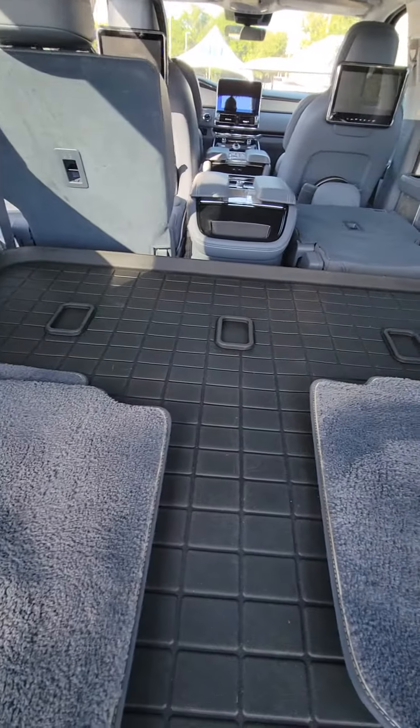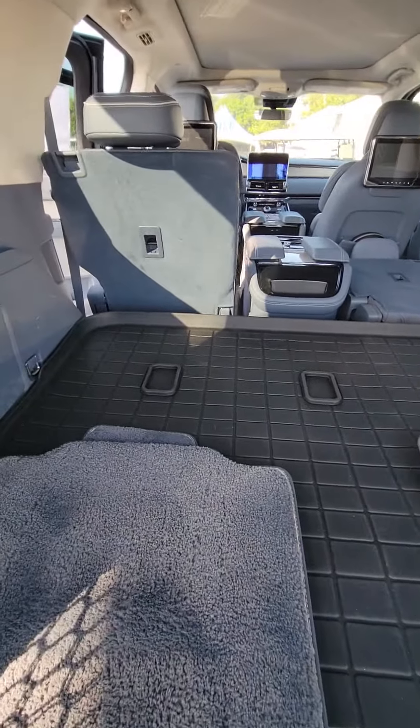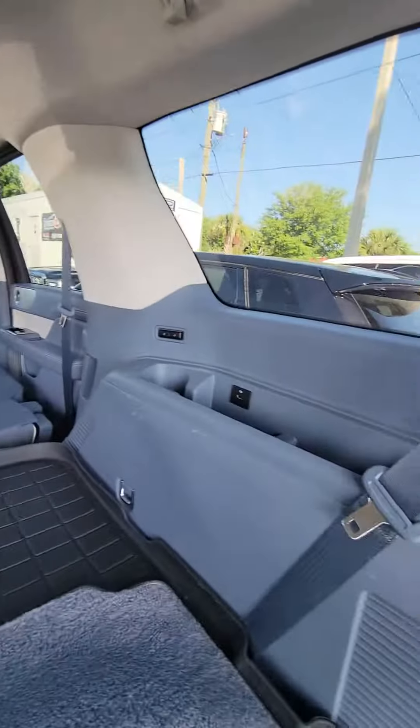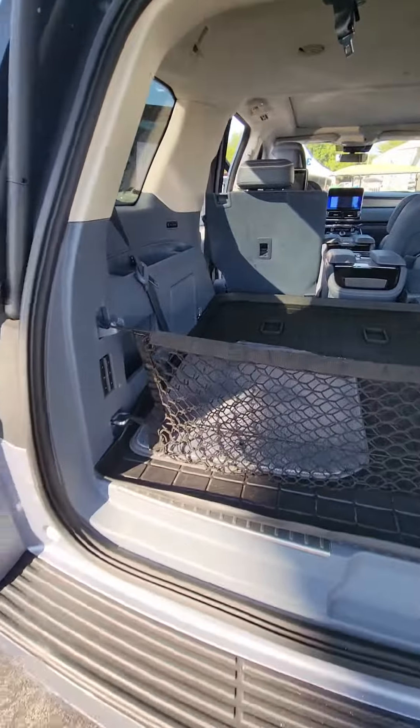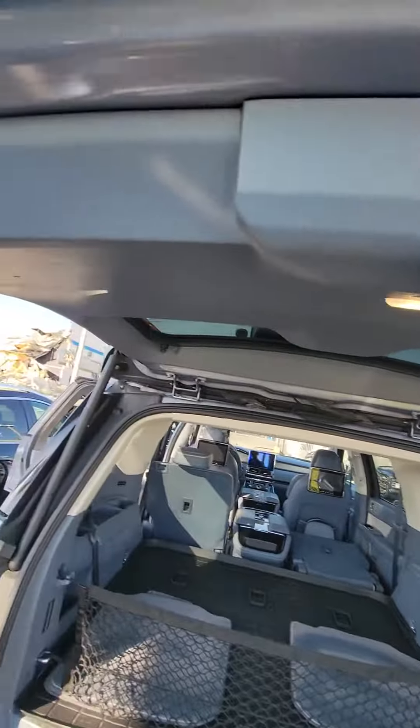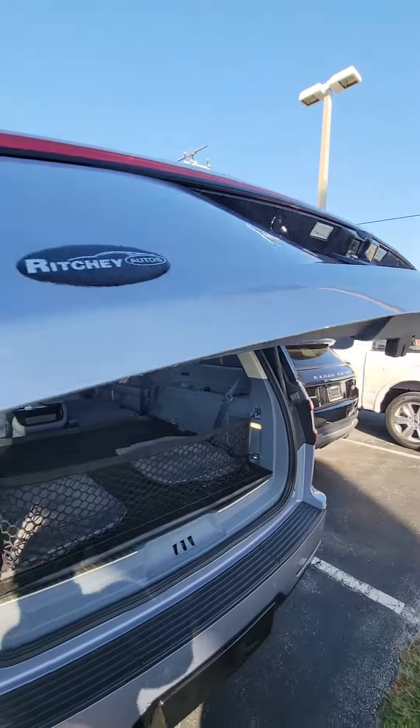Three-row vehicle. The third row is covered with an all-weather mat to make sure the interior doesn't get damaged. You've also got multiple outlets in the back, and you can control the second and third row from the back with the controllers. Just push one button — gate goes down.